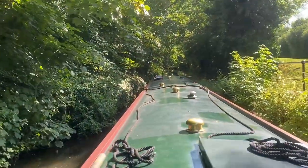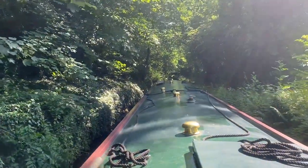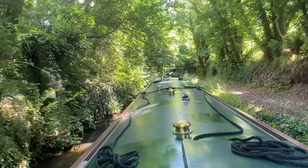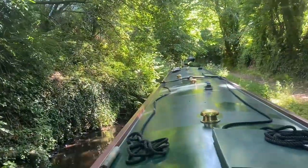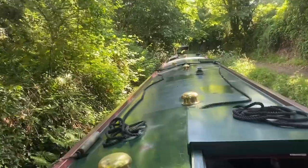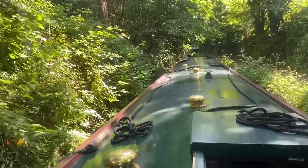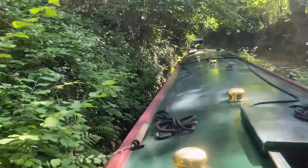Well this is it, I'm just entering this very narrow cutting. It's very pretty though, and I've got to say that little shade from the sun is quite welcoming today. But I'm not complaining about the weather, no I'm not. Just nice to get a little bit of respite every now and then.